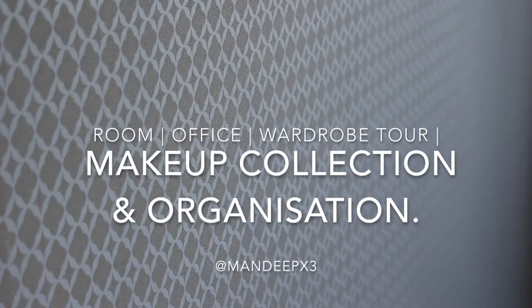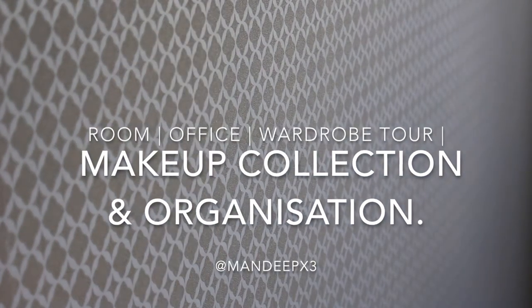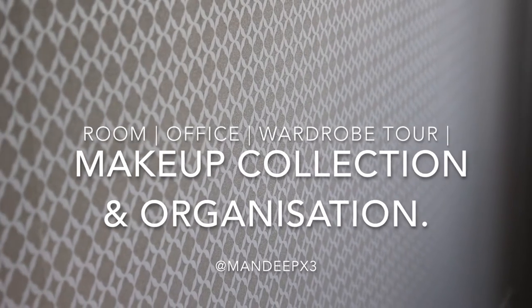Hi guys! I know it's been a while but I've been doing a lot of reorganisation and reordering of my room and my wardrobe because I've moved back home from uni, so I thought I'd give you guys a tour of everything.